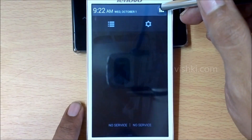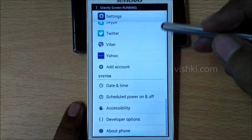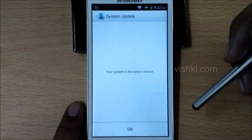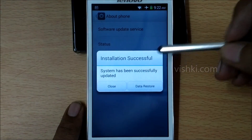There is no error message, so I think the update is successful. Let's go to Software Update Service again and check. It says the phone has the latest version, so the update was successful. Now we got the message that the update was successful.